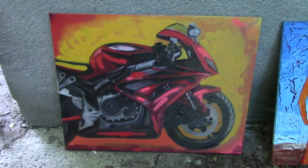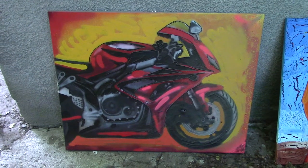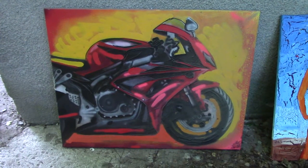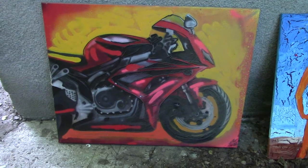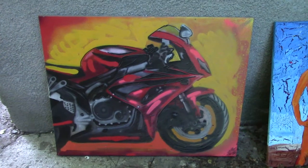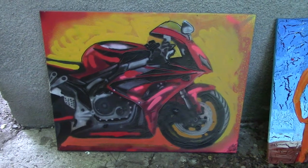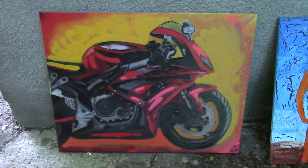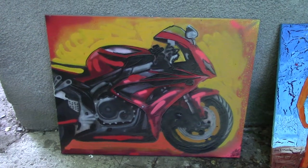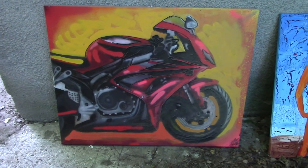My last video begins with a chopper painting, and here's my bike painting which I mentioned earlier — it's from the same series of my motorcycle paintings. This one is a mixed media painting, also the same size: 80 by 100 centimeter canvas, made with acrylics.